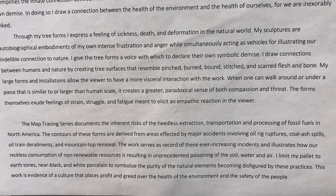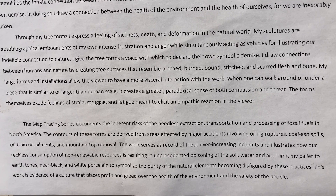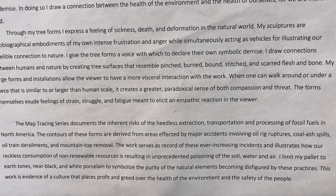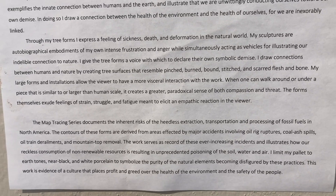I limit my palette to earth tones, near black and white porcelain to symbolize the purity of the natural elements becoming disfigured by these practices. This work is evidence of a culture that places profit and greed over the health of the environment and the safety of the people.